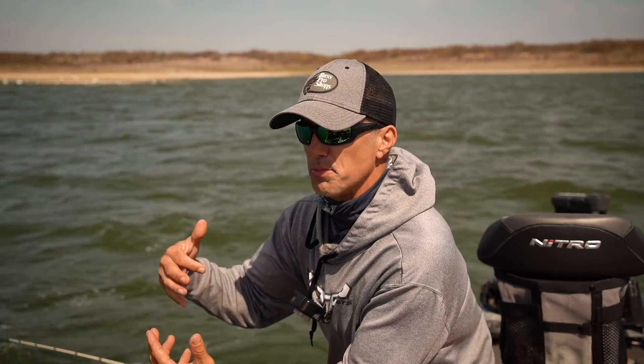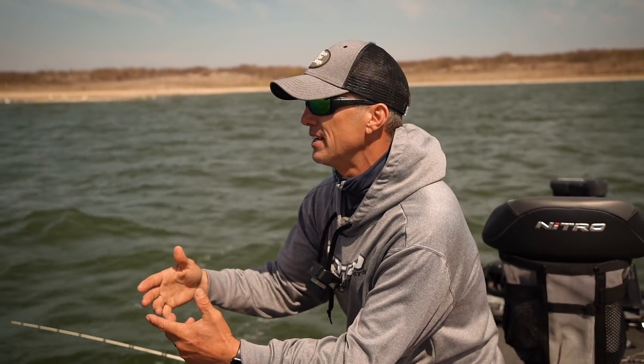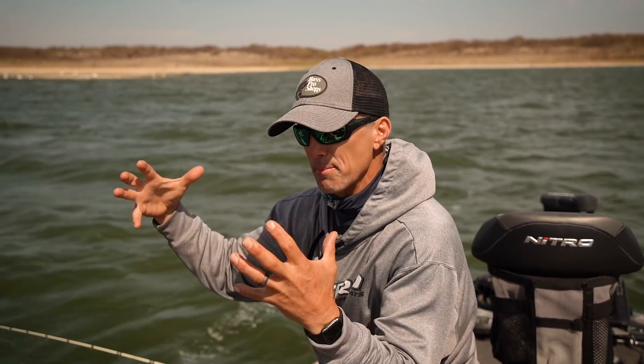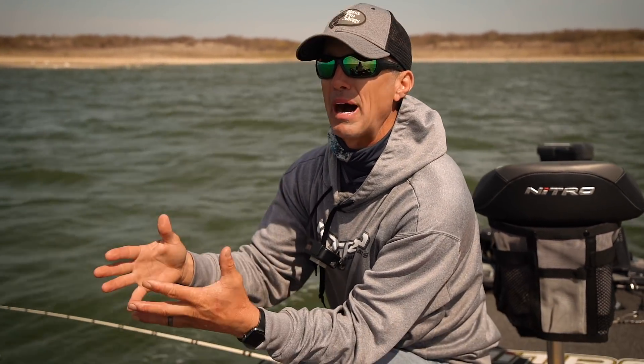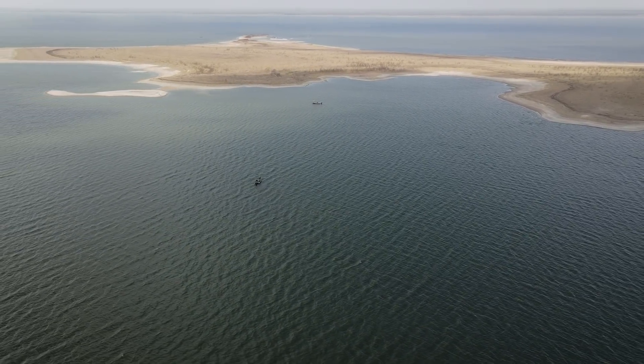Great thing about offshore humps, main lake points, underwater points is that it'll extend the spawn. These fish out here — when I say extend the spawn — my season for fishing spawning fish up in the creeks, way up in the pockets and rivers, that warms a month or two months quicker than the main lake stuff like this. It's a big mass of water that takes a lot longer to warm up versus way up in the back of a creek or pocket. Those areas warm up faster, these are going to be later. Thus, you can catch these fish later in the year.